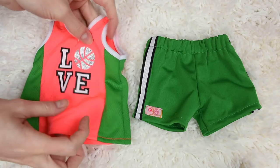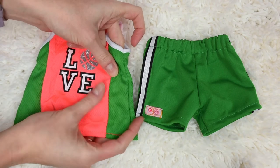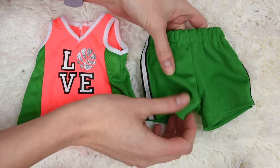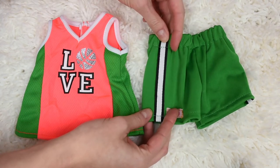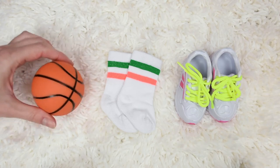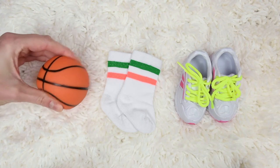The jersey top is actually really cute, it has this nice textured design you can kind of see on it. It velcros up on the back and then the shorts are actually a slightly different material, they're more of like a stretchy spandex kind of material and they have a really cute stripe down the side. The Our Generation basketball is a little bit bigger than the American Girl one and it's textured also so it has this nice realistic feel to it and it's also quite hard.